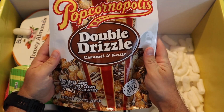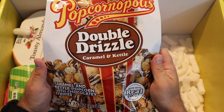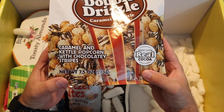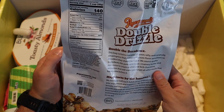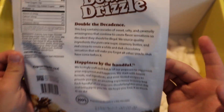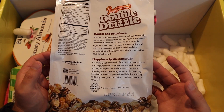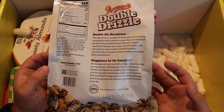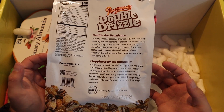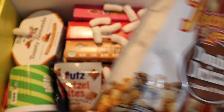Popcornopolis double drizzle — caramel and kettle. This looks amazing — caramel and kettle popcorn with chocolatey stripes. Not great for you, but that sounds awesome. I am a sucker for popcorn — I've always been a sucker for popcorn. Buttery popcorn, kettle corn, caramel corn, chocolate corn — I love popcorn, I always have. This looks really good, nice little bit of candy.